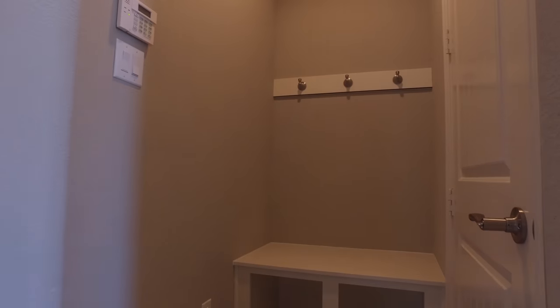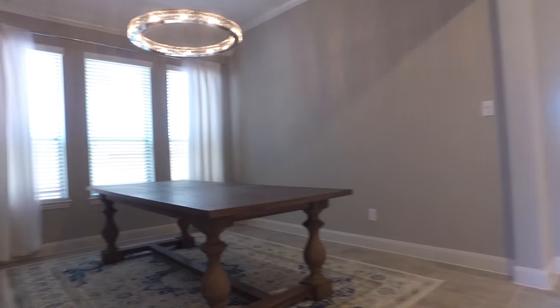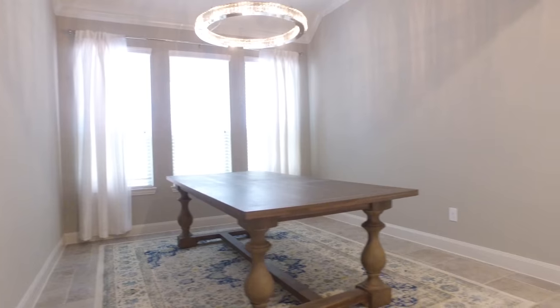Just look at this amazing space. This home is in Cypress Creek Lakes. It features such beautiful open rooms with very contemporary designs.